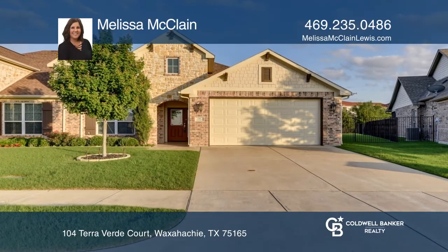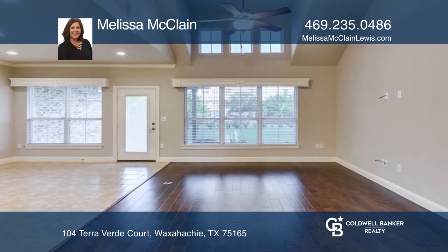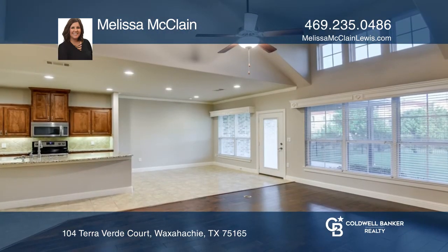Location, location, location! Come see this two-bedroom, two-bath custom senior home in an over 55 community with access to the Waxahachie Senior Activity Center.